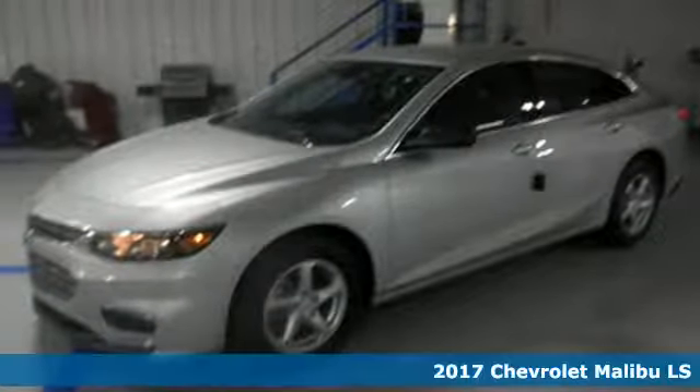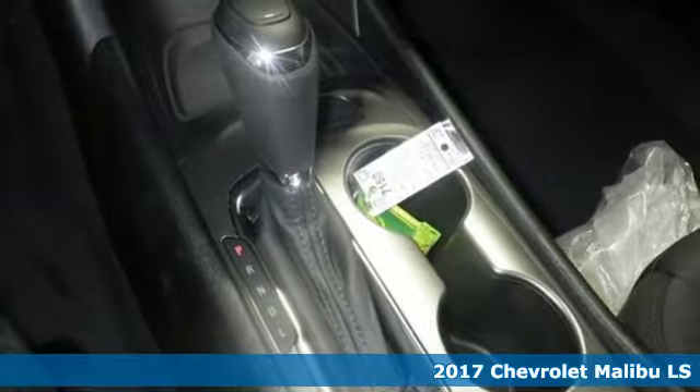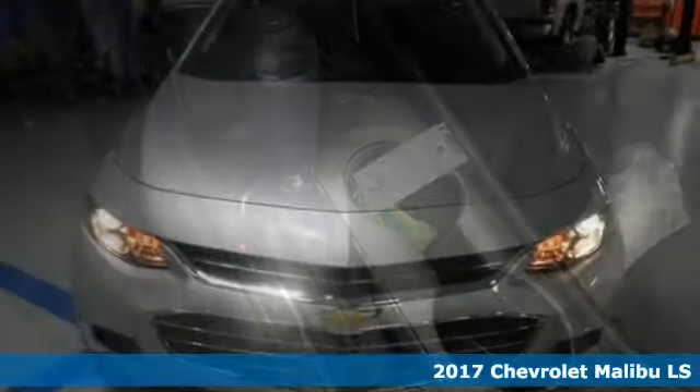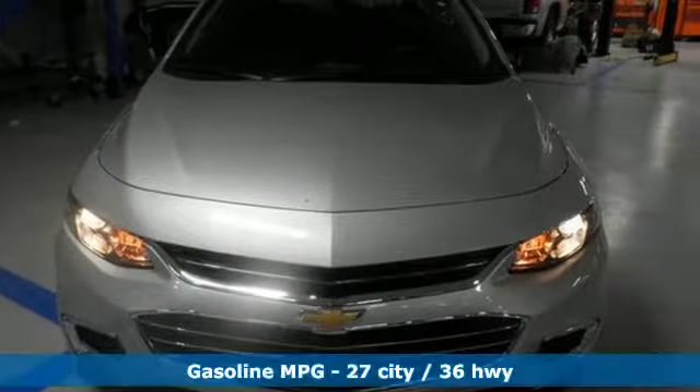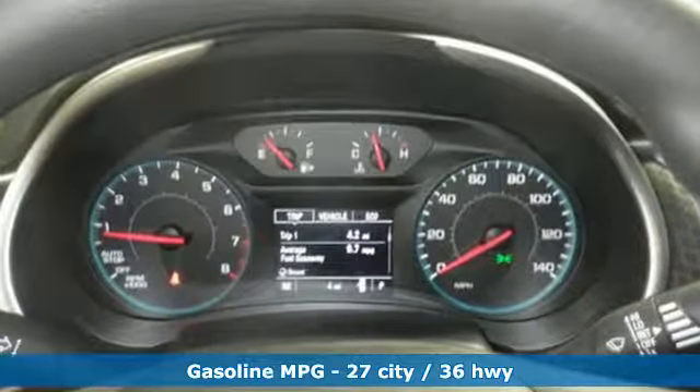It's a 2017 Chevrolet Malibu. It's time to reset what you think a mid-sized sedan should be. This Malibu has a sleek look with wind-swept body lines and an agile stance. It's a car you can't wait to drive, and it delivers.